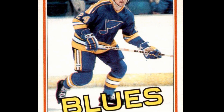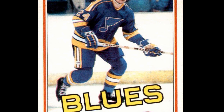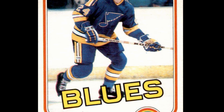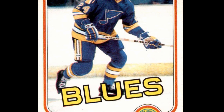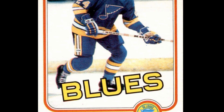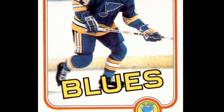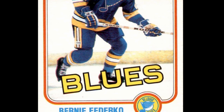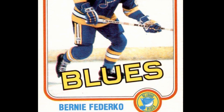A closer look: Bernie Federko's 104 points led the Blues in 1980-81 and placed him ninth in the race for the Art Ross Trophy. Federko's 73 assists put him fourth in the NHL behind just Wayne Gretzky, Kent Nilsson, and Marcel Dionne. Bernie did earn the Rookie of the Year Ken McKenzie Trophy honors in the CHL for the 1976-77 season.